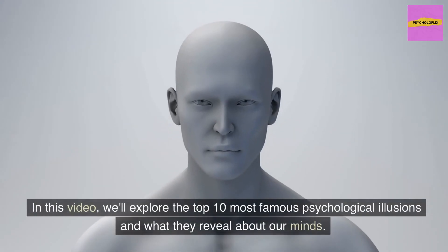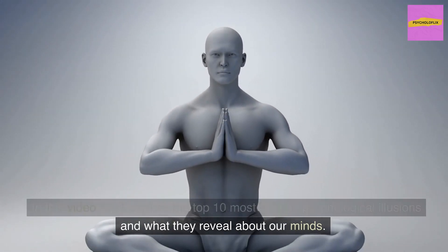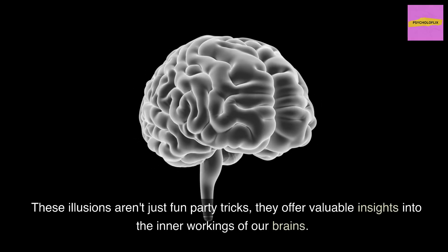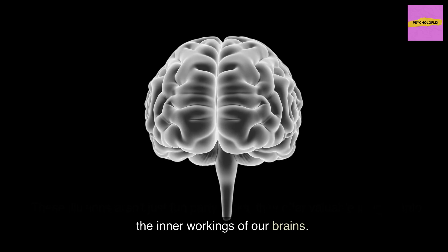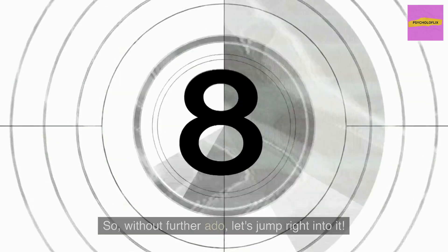In this video, we'll explore the top 10 most famous psychological illusions and what they reveal about our minds. These illusions aren't just fun party tricks — they offer valuable insights into the inner workings of our brains. So, without further ado, let's jump right into it.